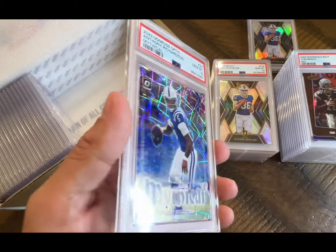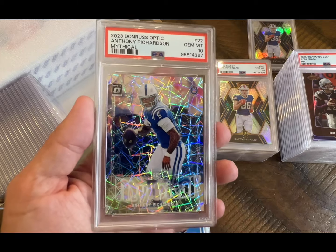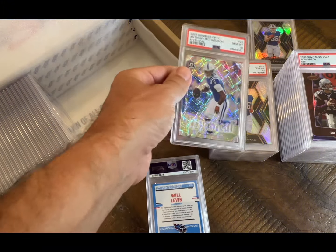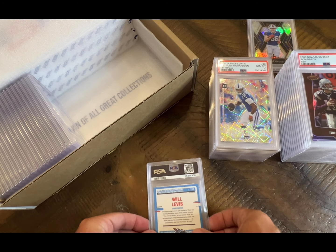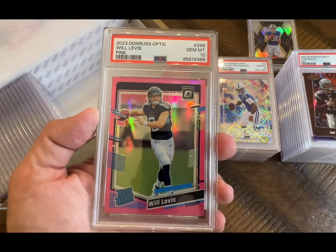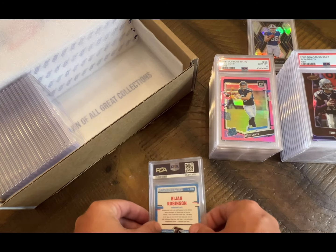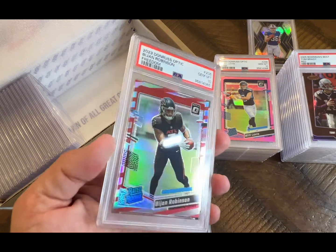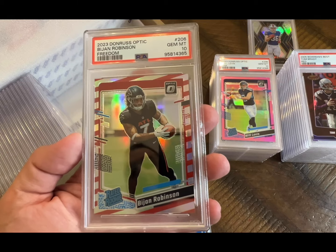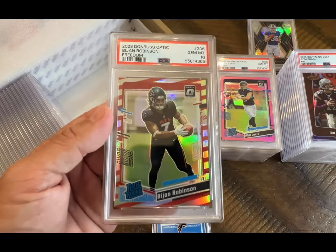This is an AR mythical — yep, it is — the AR mythical gets a 10, very nice, very cool. That's a good one. At least some of the big ones are tenning, which is good. Will Levis on the pink again for a 10 — nice, I'll take that. Bijan — the freedom red, it's red and white striped — and that's a 10. Very nice cool-looking card, not numbered but just a short print variation.